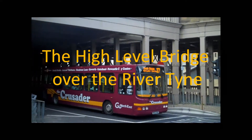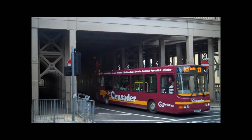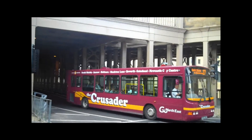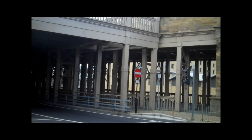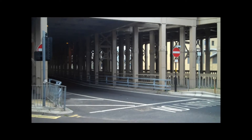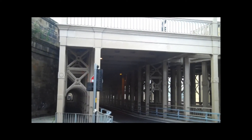This is the Gateshead end, the southern end of the High Level Bridge in Newcastle. Below we have — well, now it's just buses, and only in one direction at that. And above there are trains. This was the original idea, Robert Stevenson's idea, when this bridge was built — the first of the modern bridges across the Tyne, and the oldest surviving bridge, more to the point.